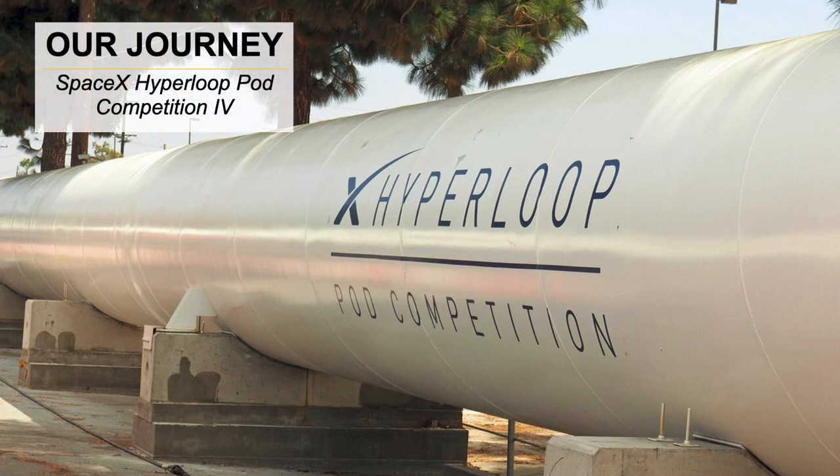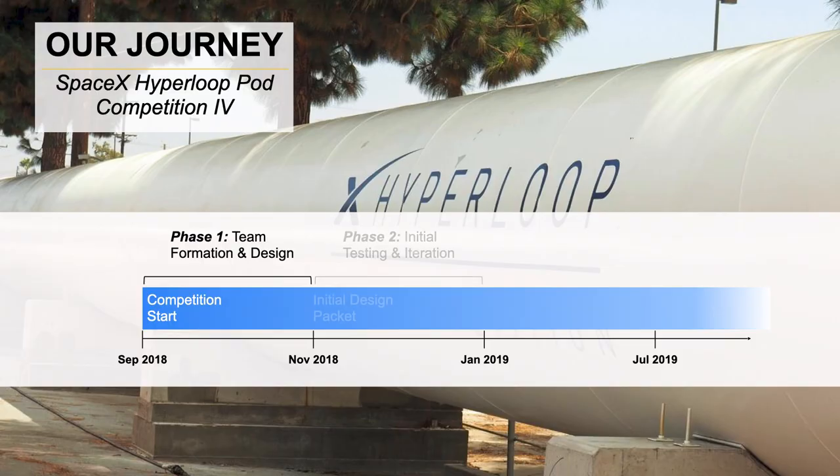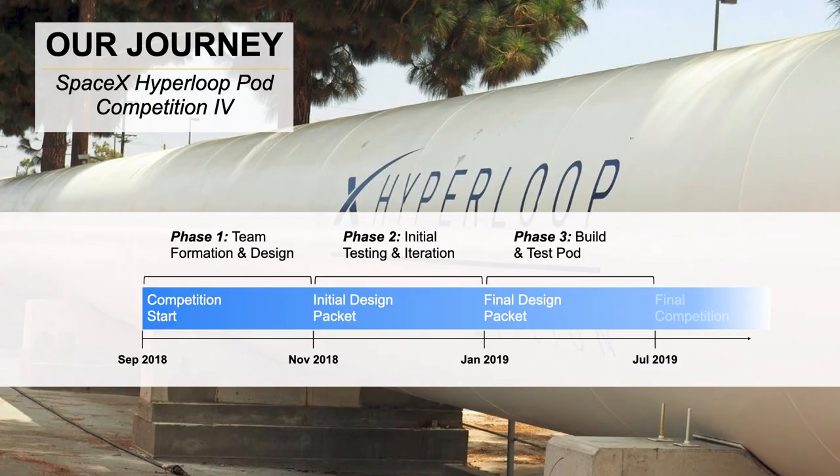Our journey took us through several stages. We had a phase one where we took the team through a design process, working closely with SpaceX leadership to evaluate and design our Hyperloop pod. We built around 200 pages of design documentation, went through initial testing and validation, submitted this document to SpaceX around January 2019, and got approved as one of 12 teams out of 400 plus that applied. Ultimately, in July 2019, we were able to demonstrate this technology at SpaceX HQ.